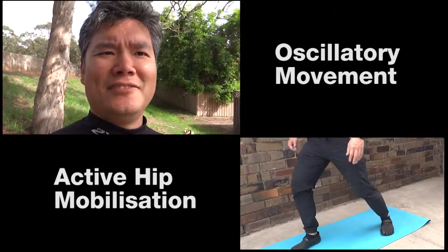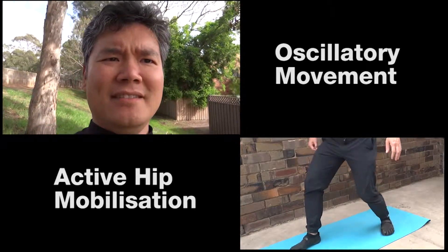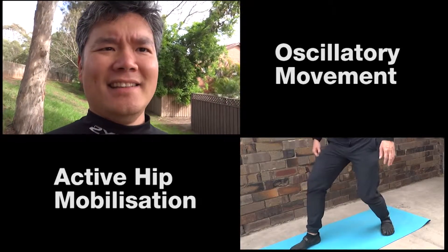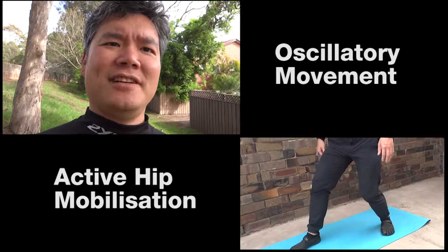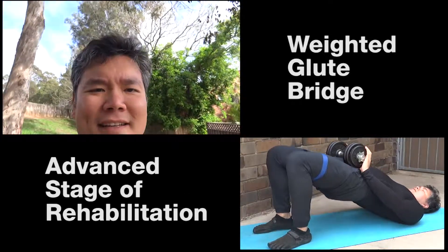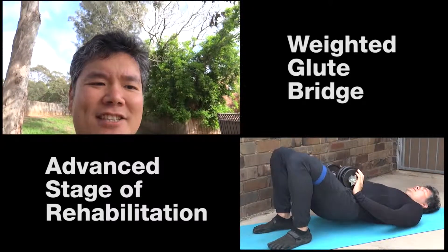This is a simple exercise to maintain healthy hips. Stand in a comfortable narrow lunge position, bend both knees slightly, and make an auxiliary movement with your hips.